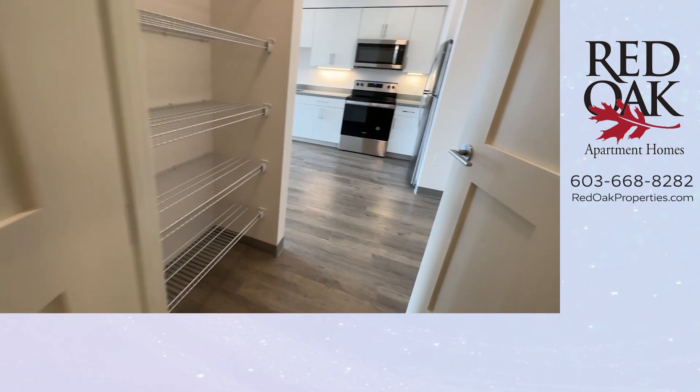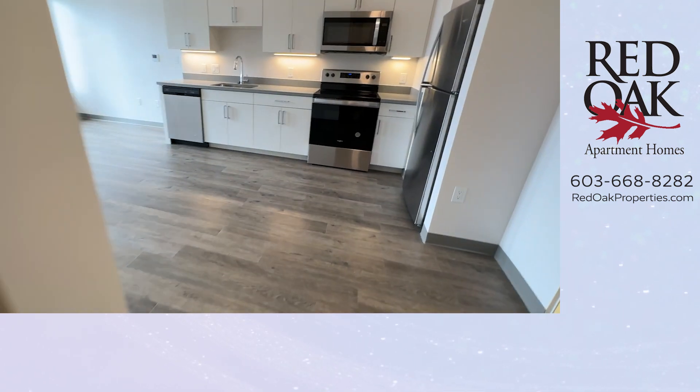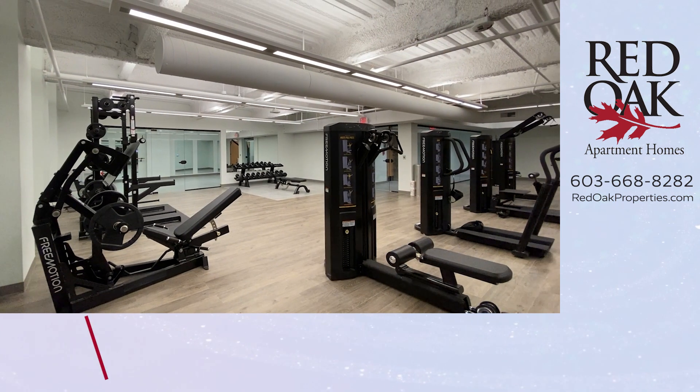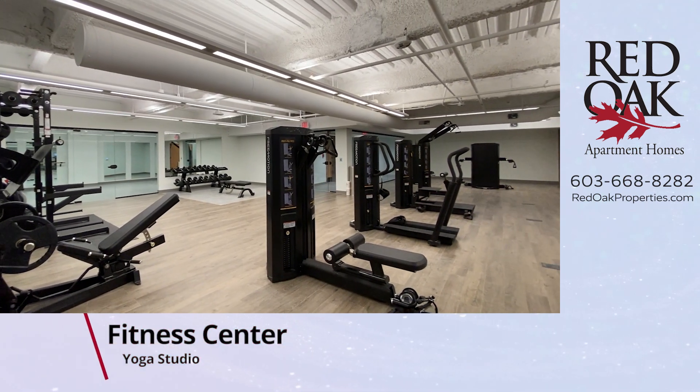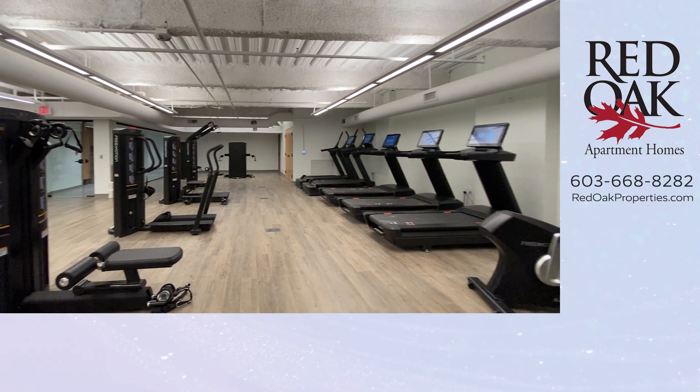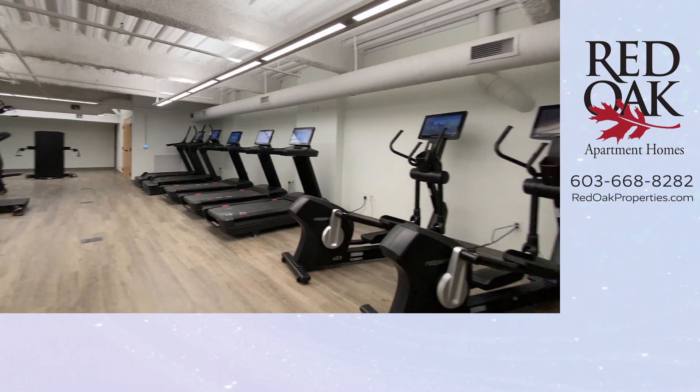The lower level of this building has many amenities, including a pet washing station, a fitness center, a yoga studio, bike storage and bike repair areas, and resident storage areas.